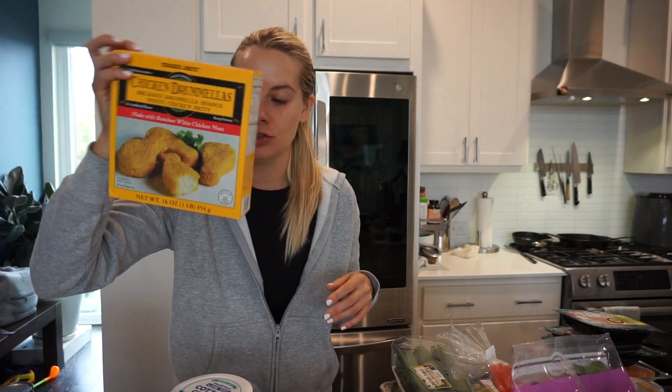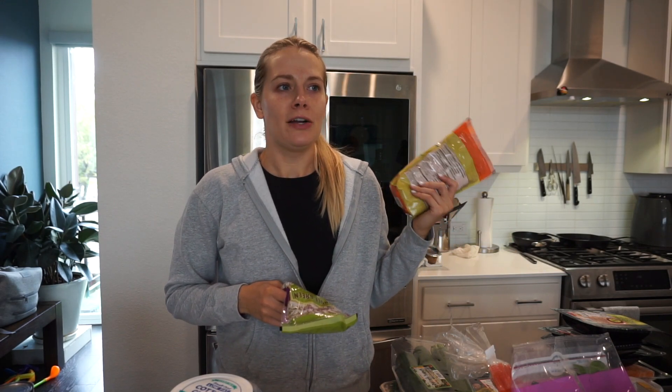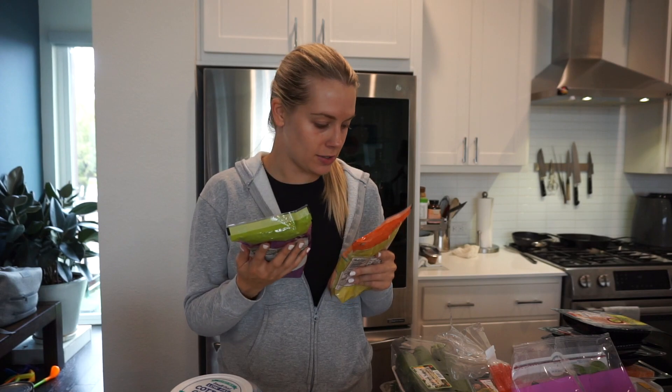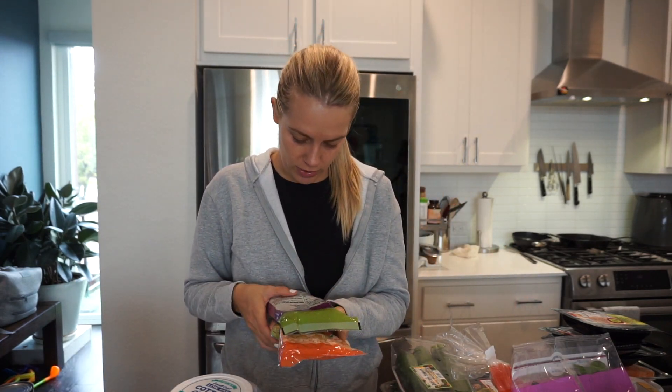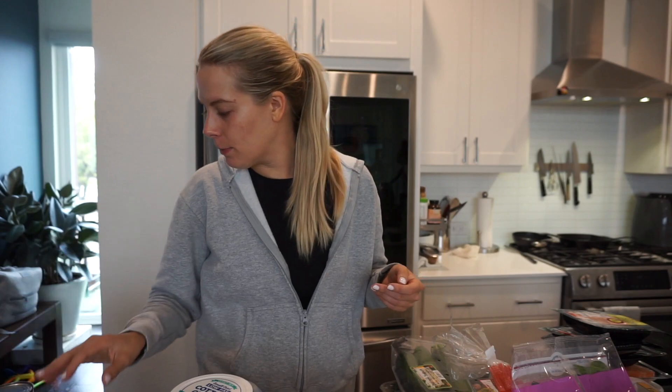I grabbed some chicken drumlet things for Arlo as a quick dinner. Scott wanted to grab some lentils — we actually had them at dinner the other night and in our Kava bowls. I got the whole green lentils and the red split lentils; I think the split ones get mushier. I think you just boil them with some broth to flavor them. I also grabbed some red quinoa for Scott's meal prep.